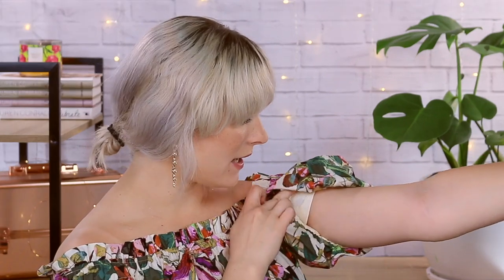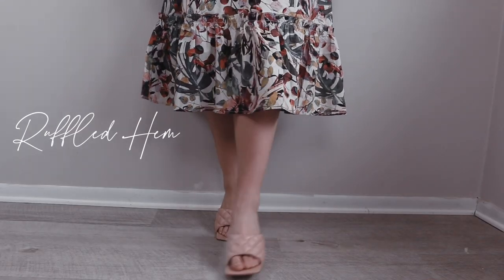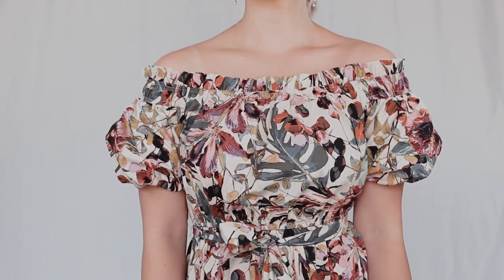I've had this dress on for a few hours now and I don't have any indentations in my skin. There is a ruffled hem around the bottom edge of the dress — it gives it that tiered look. There's elastic around the neckline too. There are off-the-shoulder dresses where you're constantly worried it's going to fall down and you're going to be exposed, but thankfully that is not an issue with this dress. It is very secure. You can adjust the neckline to go a little bit lower if you want, and I think a neckline like this is just perfect and so flattering for this time of the year.